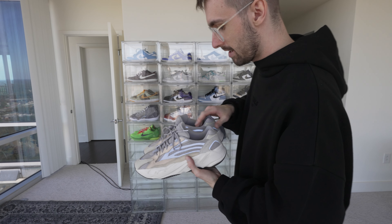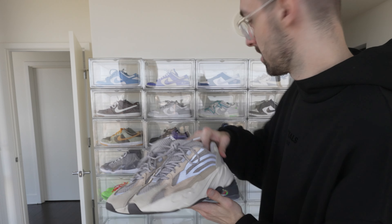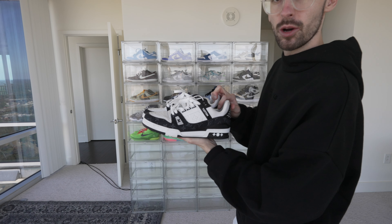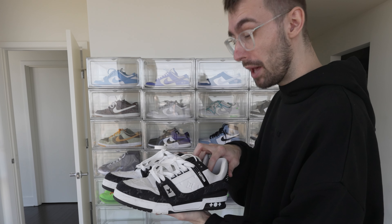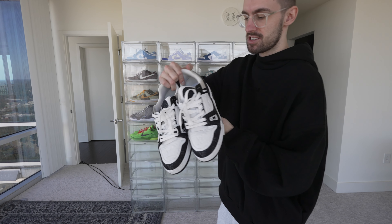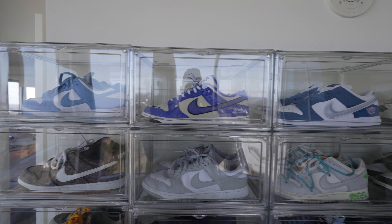To close off the basketball row, I'm throwing in the Yeezys — one of the most comfortable shoes I've ever owned. Then we got the Louis V trainers, my first ever more expensive shoe. And the designer trainers, which are pretty sick. Alright, that's gonna close out the shoe collection — we're missing some, but we may have to go shopping for some shoes. Why not?